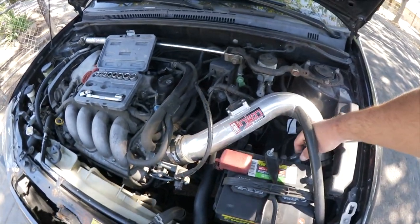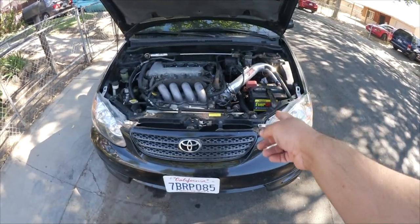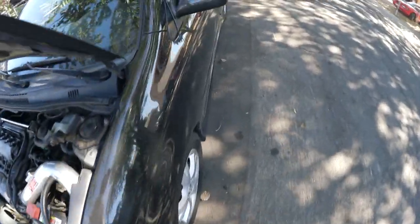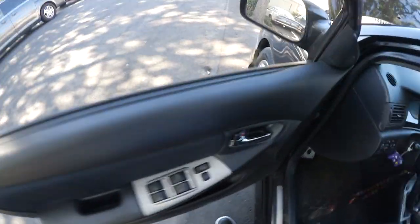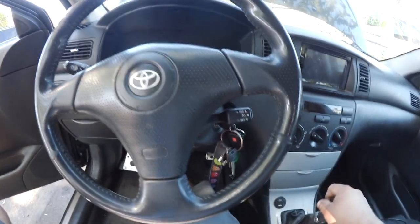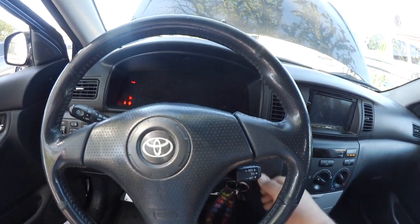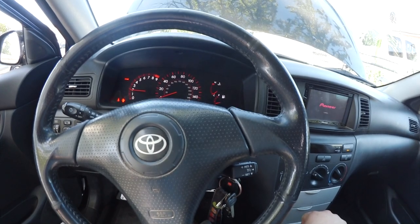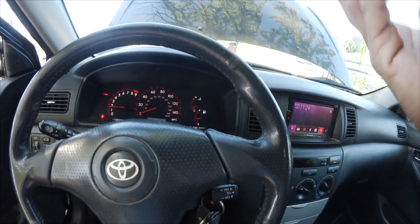Why did I put my 10-millimeter away — I still need to put the battery back on or the car won't start. Battery's back on, coil packs are back on — let's start the car.